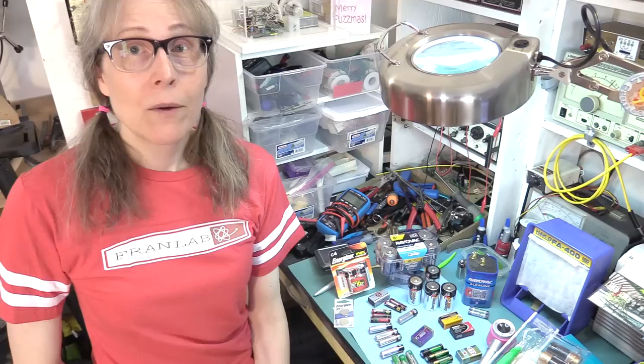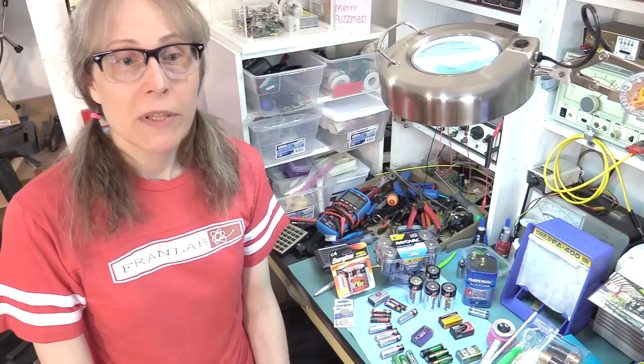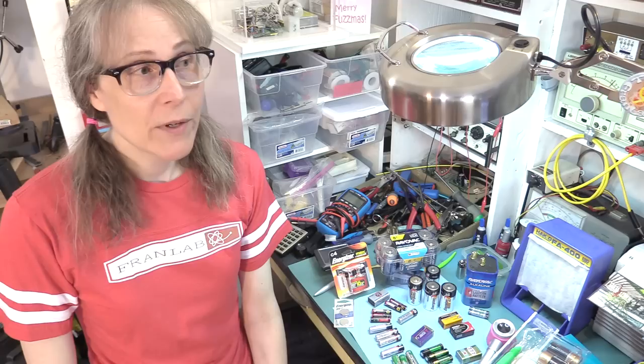A lot of people recommend lithium batteries. In the forum, people are saying just go with lithium batteries — you'll never have a problem with leaking. But actually it's not 100%, because lithium batteries can leak, especially lithium coin cell batteries.